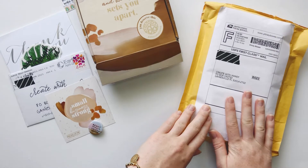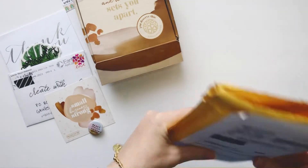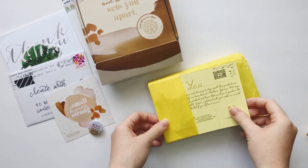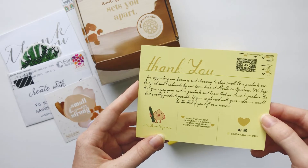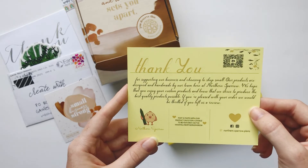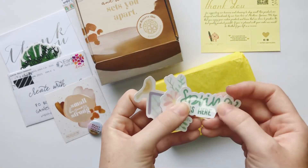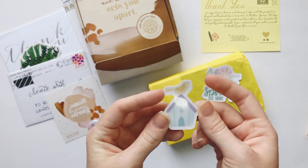The last piece of mail is from Tatiana — Northern Sparrow Plans on Instagram. She sent me some of her new notepads. She loved the notepads I came out with in my shop and designed her own and sent me some. There's also a thank you card that says: 'Thank you for supporting our business — our products are designed and handmade by our team here at Northern Sparrow.' And some stickers — spring-themed with a little flower and a little birdhouse with a bird.